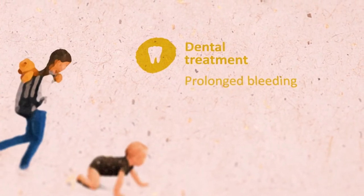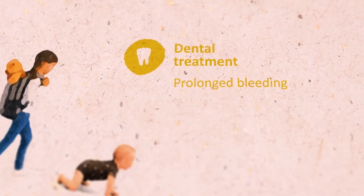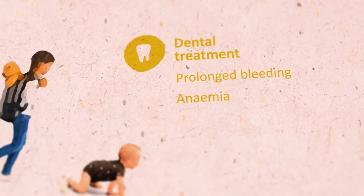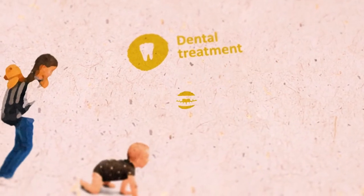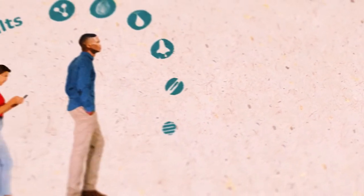In dental care, prolonged bleeding after invasive dental procedures or deep cleaning may be seen, as well as recurrent ulcers and mucosal pallor associated with anemia. Oral bleeding may also occur after trauma such as a cheek or tongue bite, or during teeth development in children.